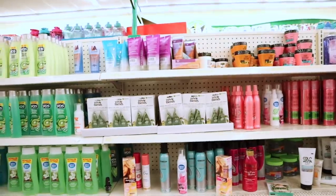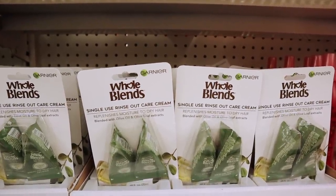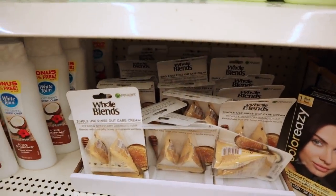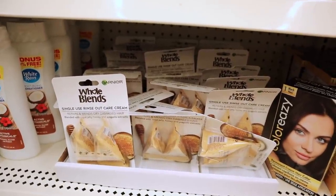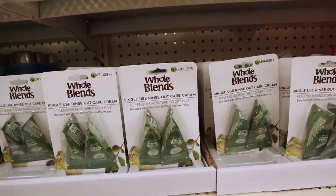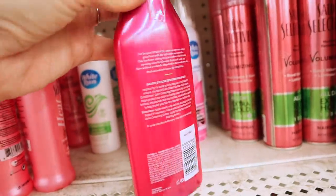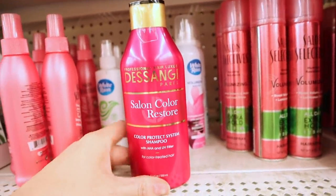A few new items in the hair care section. We have the Whole Blends by Garnier single-use rinse-out care cream to moisturize dry hair — you get two of these. Down on the bottom, also Whole Blends by Garnier single-use rinse-out care cream for repair of dry hair, with honey and royal jelly. Another one had olive oil. There's also a professional hair luxury salon color restore product for color-treated hair.